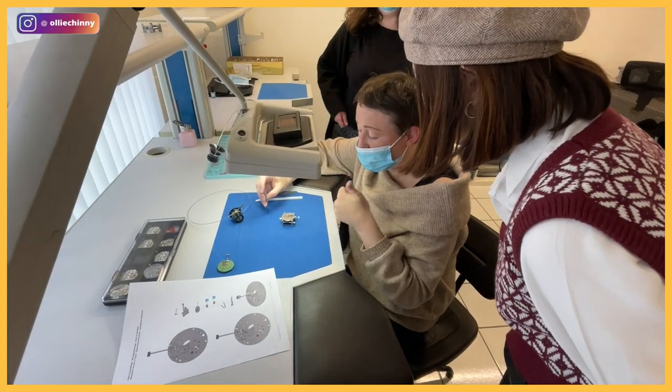Here at Legato watch atelier, we're going to be learning how to assemble our very own Swiss watch.